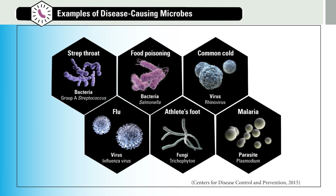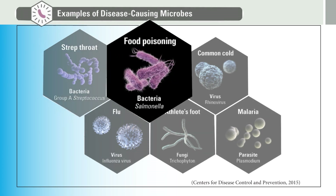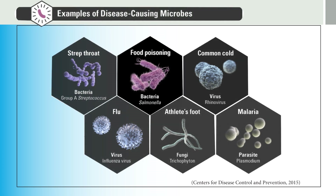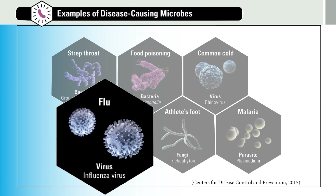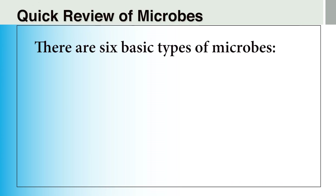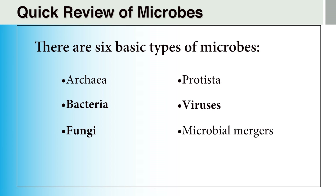Here we can see some examples of disease-causing microbes. The bacteria Group A Streptococcus causes strep throat, while the bacteria Salmonella can cause food poisoning. Viruses such as rhinovirus cause the common cold, while the influenza virus causes both seasonal flu and dangerous novel flu, like the one seen in the Spanish flu outbreak of 1918, which resulted in an estimated 50 million deaths worldwide. There are six basic types of microbes: archaea, bacteria, fungi, protista, viruses, and a kind of hybrid we call microbial mergers. But we will only focus on bacteria, fungi, and viruses.